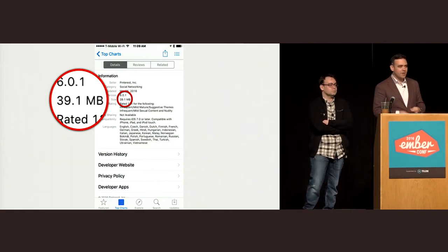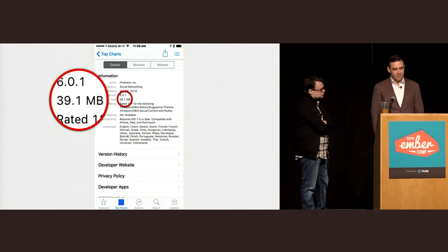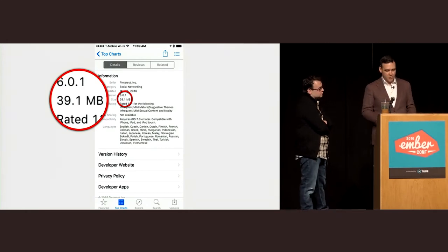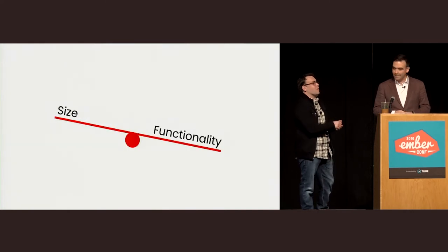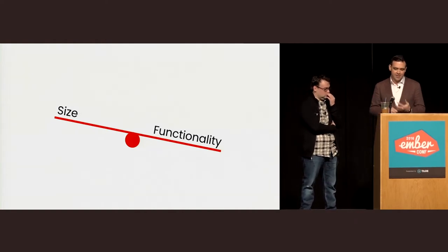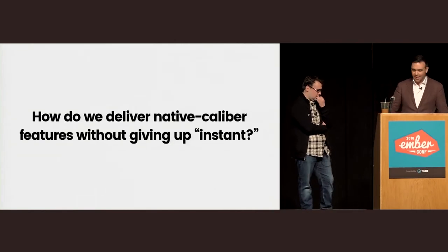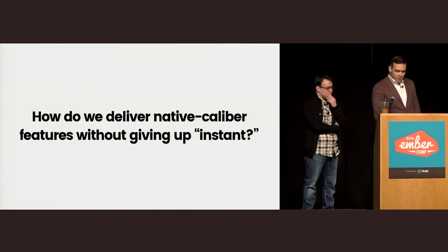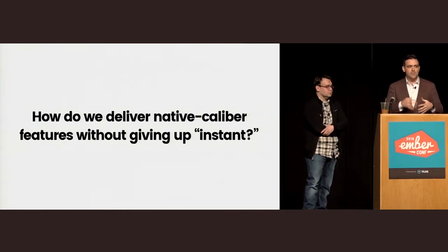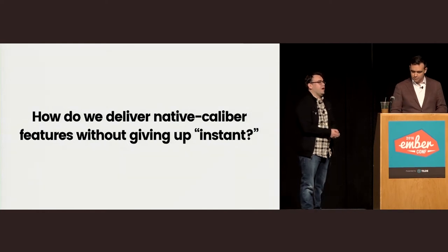That Pinterest app they redirect you to is 39 megabytes. You'd be laughed out of the room if you wrote a web app with 39 megabytes of JavaScript. And that's 39 megabytes on top of Cocoa, which is very large and baked in. As the amount of functionality increases, the size goes up. So what do you do once you hit this magic number? We have to ask ourselves as web developers: what do we need to do to deliver native-caliber features?